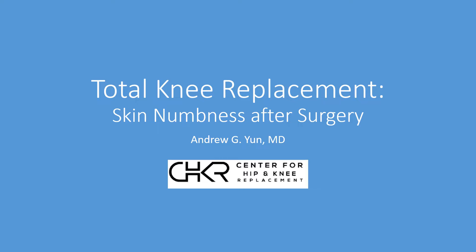Andrew Yun at the Center for Hip and Knee Replacement. We want to have a quick discussion on the issue of numbness in the skin on the side of the incision after a knee replacement — why it happens, how often it happens, and how we deal with it.